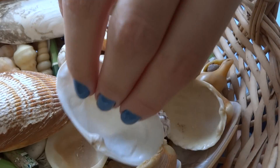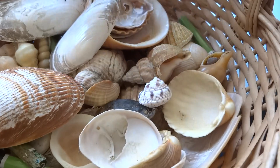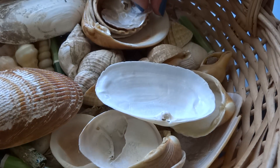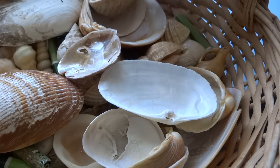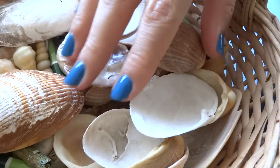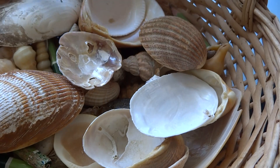Hello. Today I'm going to present you some of this shell collection. I hope you enjoy the shell sounds.